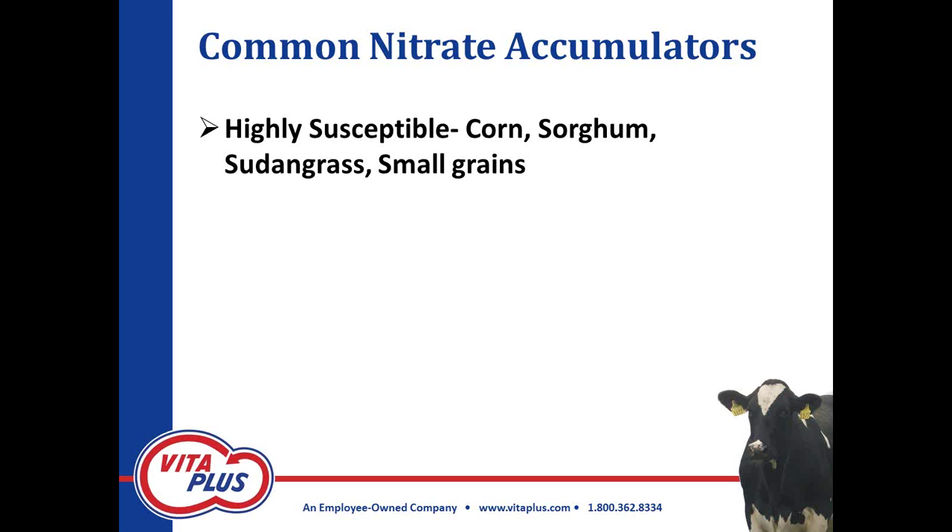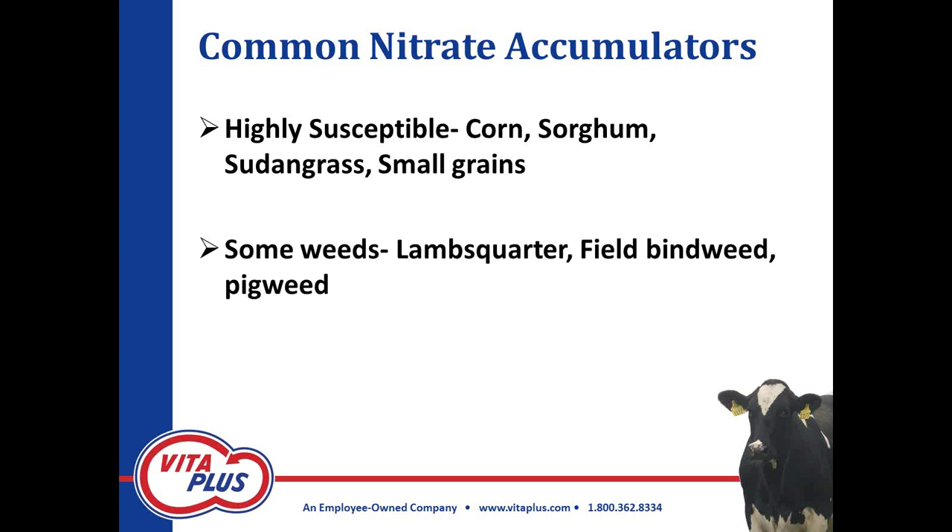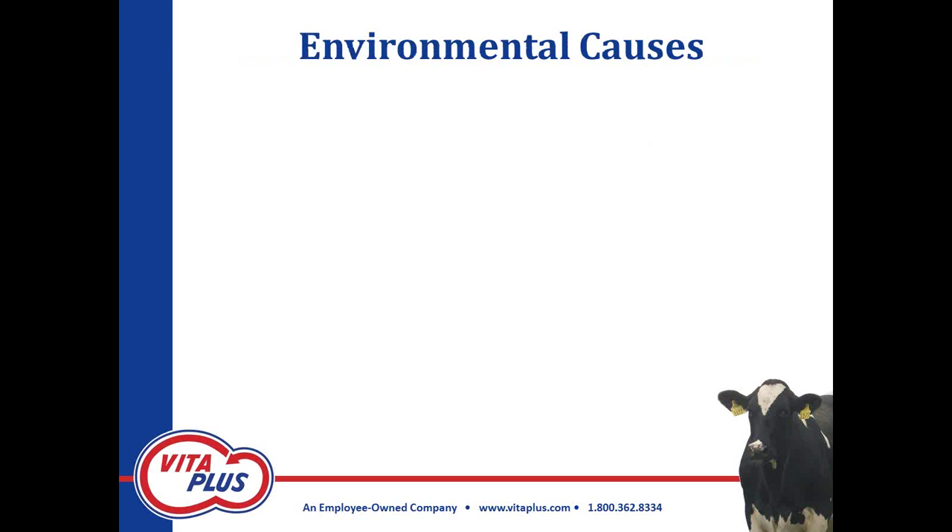Corn obviously isn't the only nitrate accumulator. Sorghum, sudangrass — those of you who have already chopped some fields off and planted another crop like sorghum or sudangrass — they're common nitrate accumulators, as well as some small grains in the northern corn belt and some weeds. If you have high nitrates in your water as well, you're going to want to work with your nutritionist on what nitrate levels you might be able to feed.